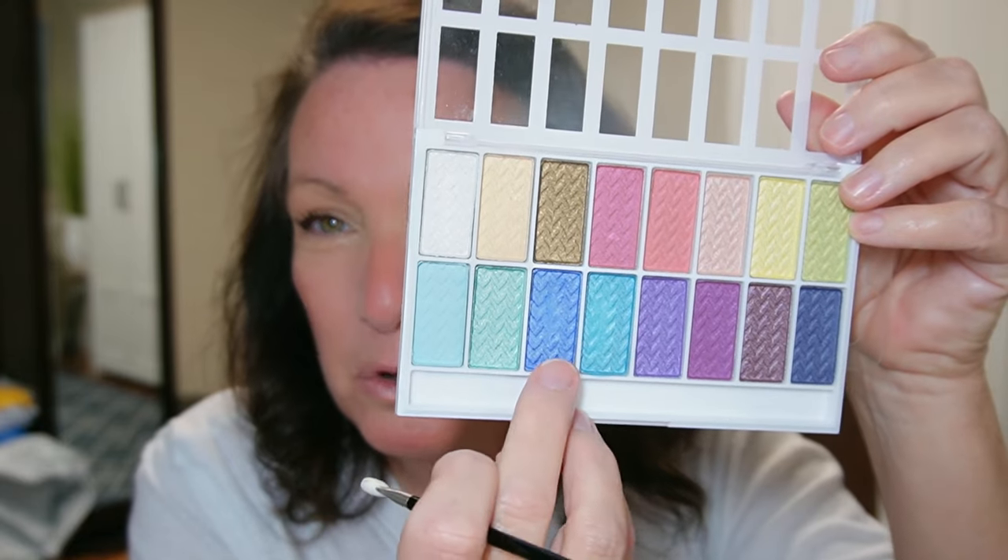The palette came with this little applicator stick, so I'm going to use that for eyeliner underneath. I don't know the names of the colors because it doesn't tell us, but I'm going to dip into this really pretty kind of periwinkle blue and do just under my lash line. Let's see how we're doing. It's okay — I actually love the color.